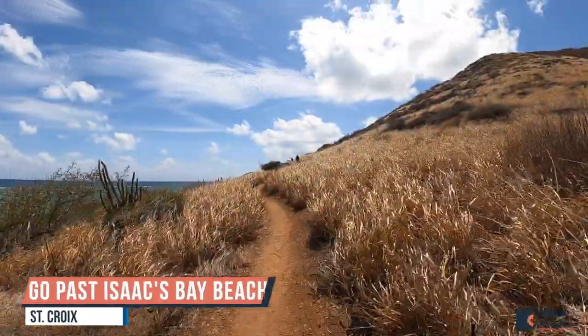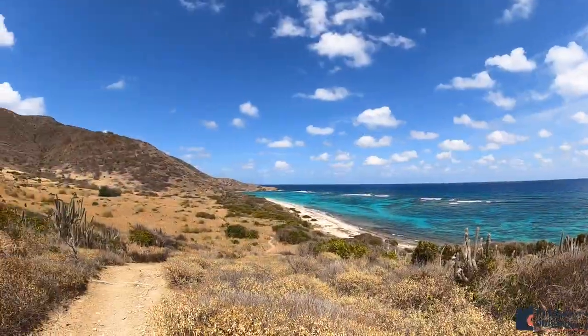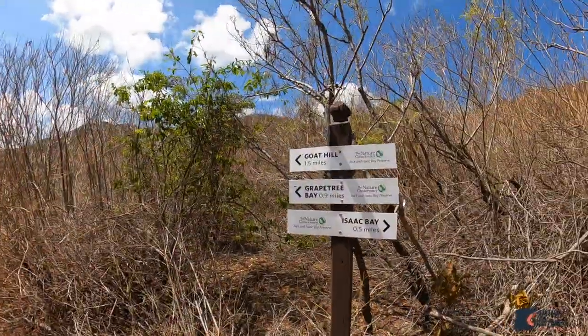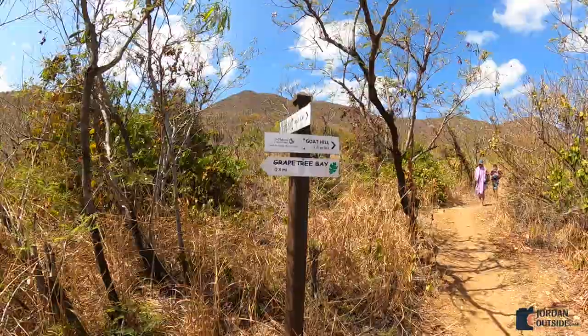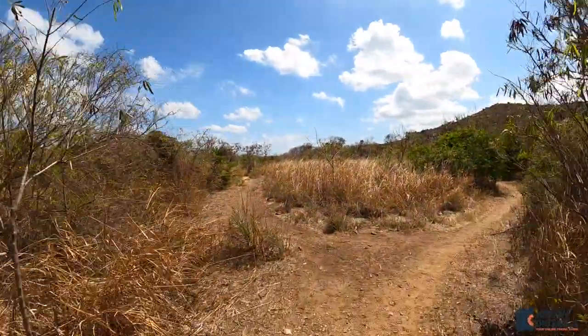You're gonna follow this trail — it's gonna take you up a steep hill. If you look back you'll see Isaac's Bay, and once you get over this hill you'll see Jack's Bay. There are some signs along the way to let you know you're going the right way, and just when you think you're not going to make it, there's a sign to Jack's Bay. You're gonna veer off to the left on the trail.